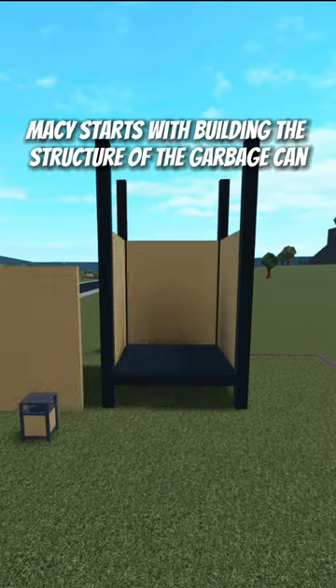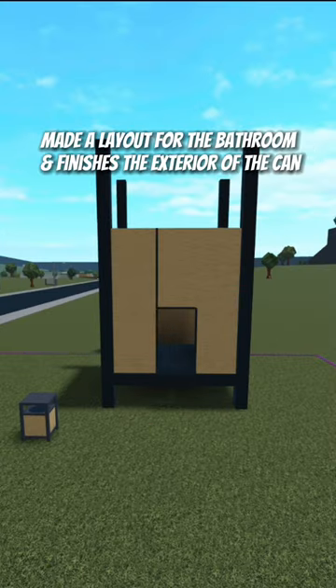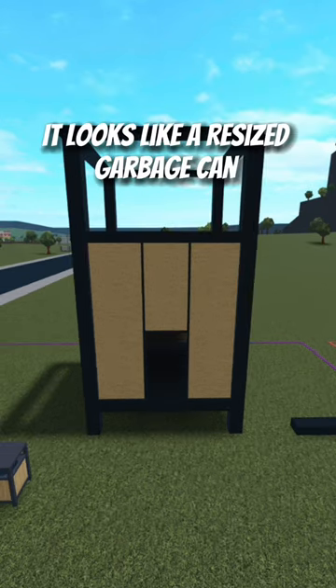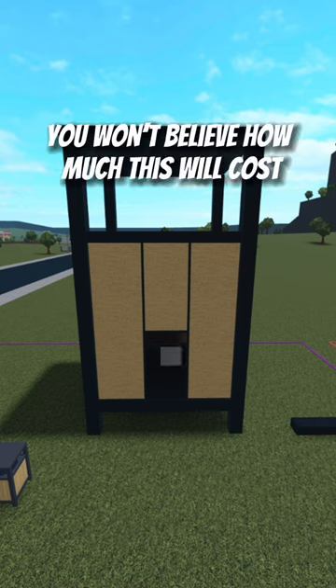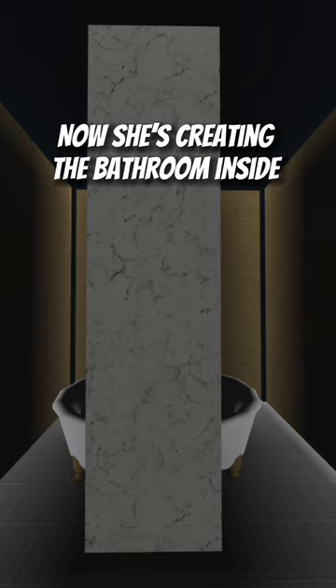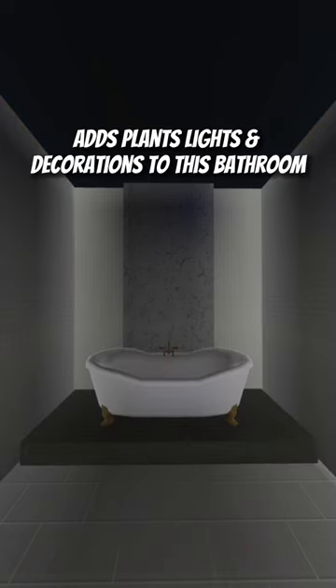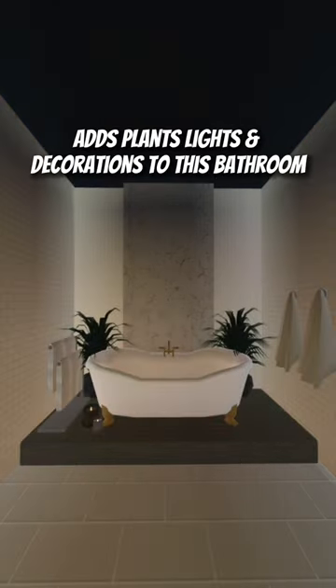Maisie starts with building the structure of the garbage can. She made a layout for the bathroom and finishes the exterior of the can. It looks like a resized garbage can. You won't believe how much this will cost. Now she's creating the bathroom inside. Adds plants, lights, and decorations to this bathroom.